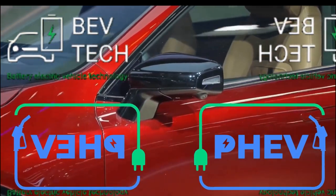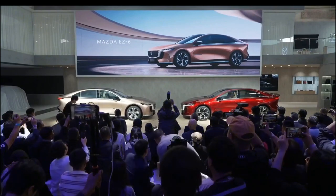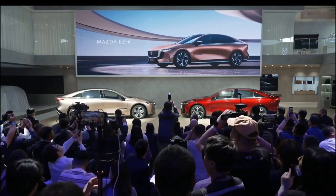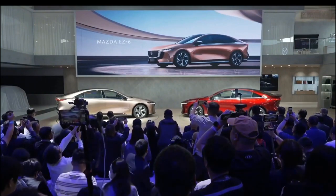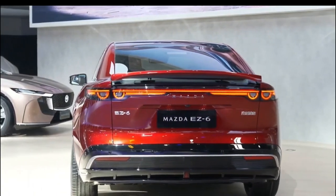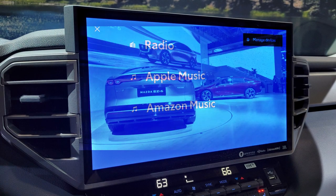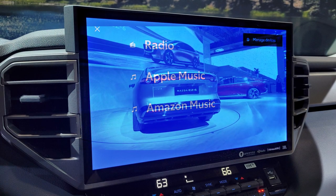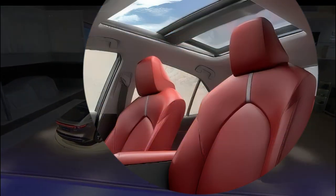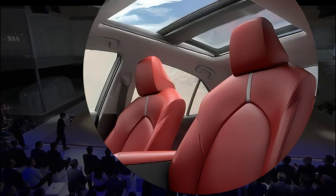Now for the features coming to the EZ6 in the China market: the EZ6 will be launched in China before the end of the year. The model features LED lighting units, zero-gravity seats, a 14.6-inch infotainment system, a 64-color ambient lighting system, a 14-speaker Sony audio system, and a panoramic glass roof.